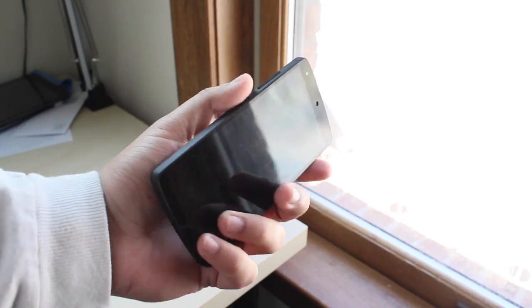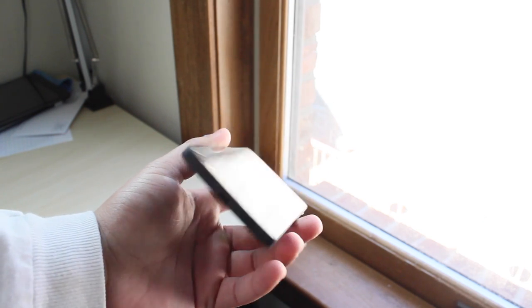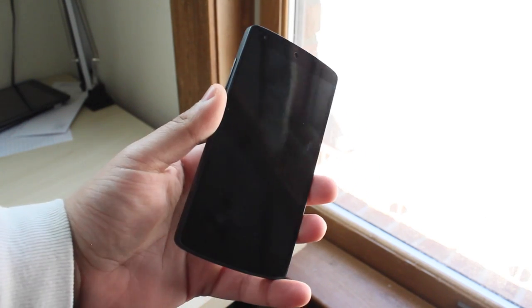So is the Nexus 5 worth it in 2017? I say this all the time, but yeah, I think it still is. Like, it's so cheap — I got mine for about $70 and it still has a bunch of life left in it, and you can root and modify this thing so easily. There is a huge development community behind this phone, so even if it isn't your daily phone, it would make a pretty dope backup.